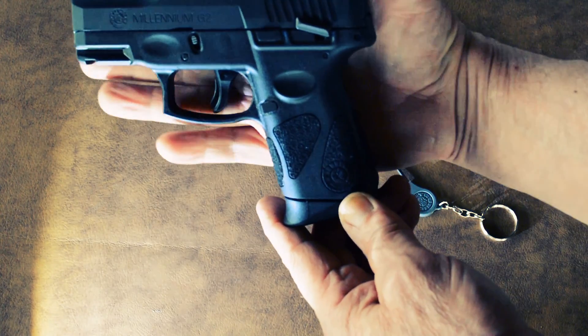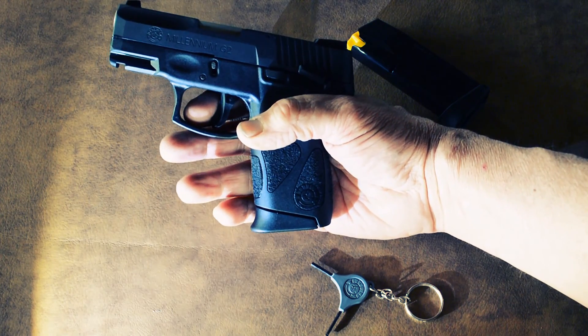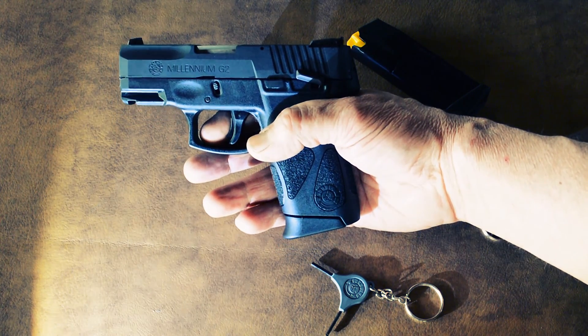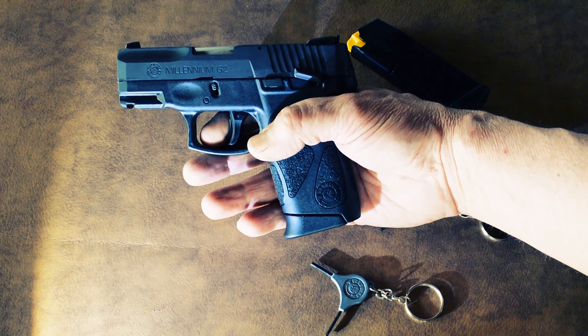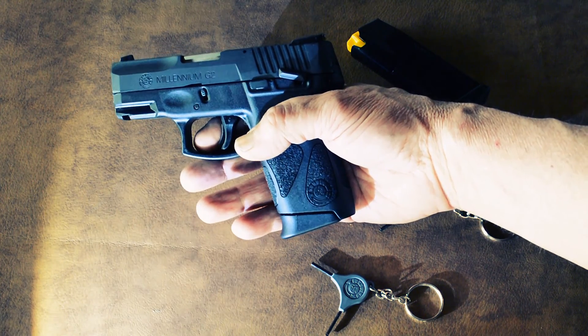I have medium-sized hands, and those are the reasons. The fact that it's got a 12-round mag — those are the reasons I decided to go this route. I really wasn't in the market for a weapon, but I watched so many videos on it, and when I saw the price was that low, I jumped on it.